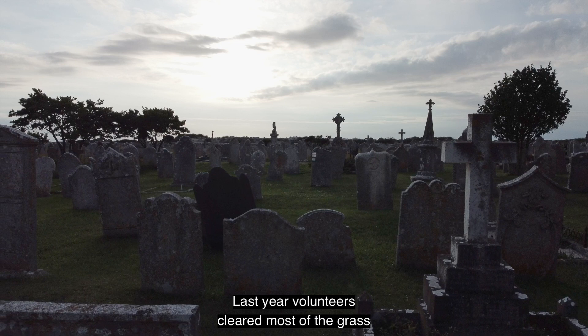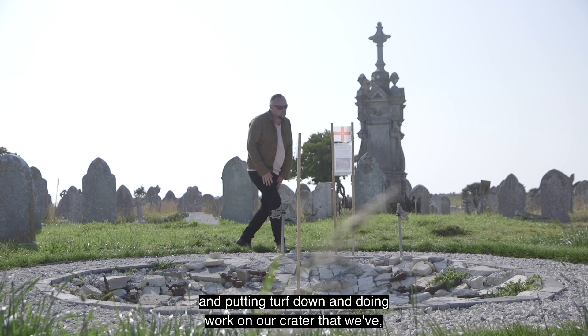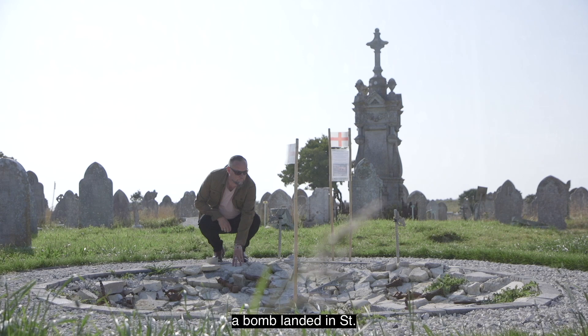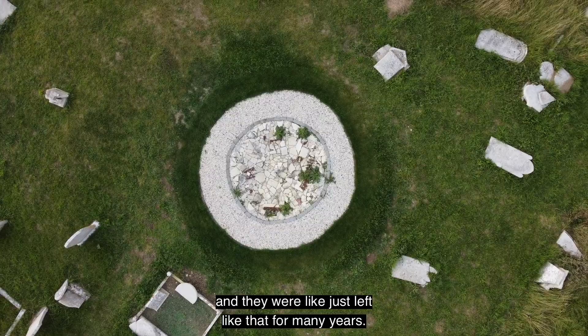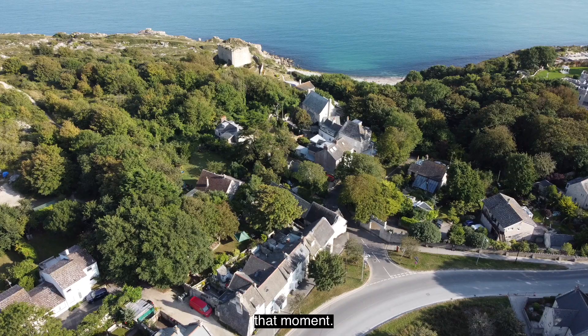Last year volunteers cleared most of the grass in here and it's created a lot of interest locally, with people giving donations towards buying a strimmer, putting turf down, and doing work on the crater that's been made into a feature. In July 1942 a bomb landed in St George's Churchyard, scattering the stones, which were just left like that for many years. It was decided that a feature should be made of it to remember and commemorate what happened there.